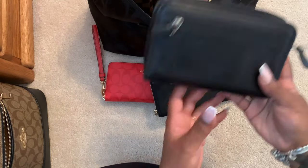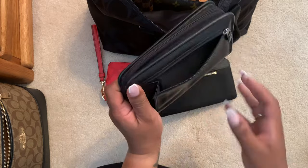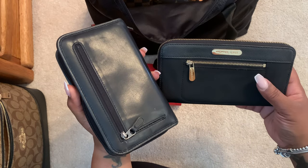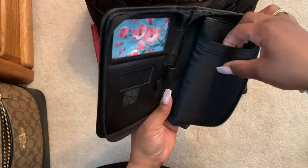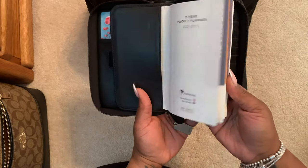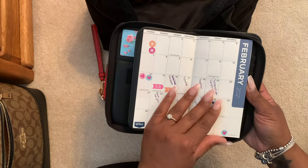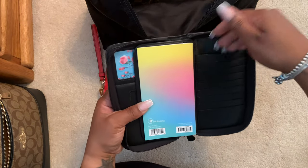This is a vintage Coach wallet — it's way older than the Michael Kors bag, which I've had since around 2014-2015. This Coach wallet is from the early 90s. It has an ID slot, a slot where you could put a palm pilot, room for a little flip notepad, a big pen holder, and a pen for the palm. Then there's this pocket here, which I do use — you can see a 2021-22 calendar in there. It also has card slots where the cards go in sideways, which I love.